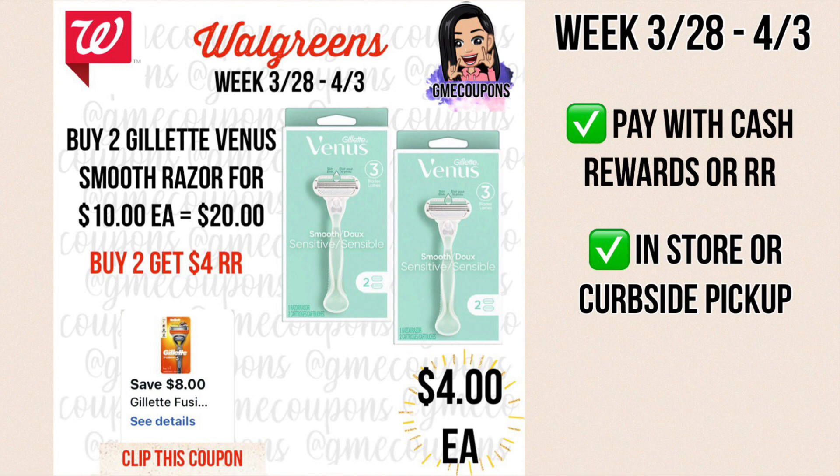This week we have a deal on the Gillette and Gillette Venus razors. They're $10 each, so when you buy two it's $20. We have an $8 off of two digital coupon making it $12. You can pay with cash rewards or register rewards to lower your out of pocket. You'll get back a $4 register reward if you do this in store or curbside pickup, making it just $8 or $4 each.